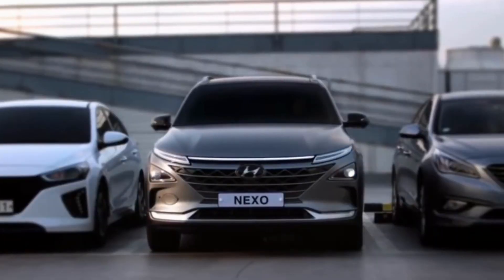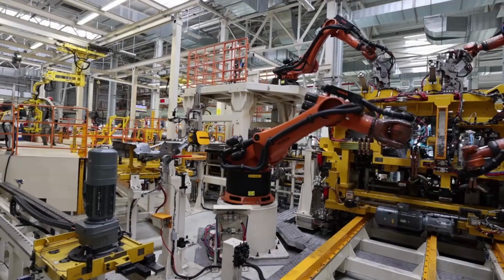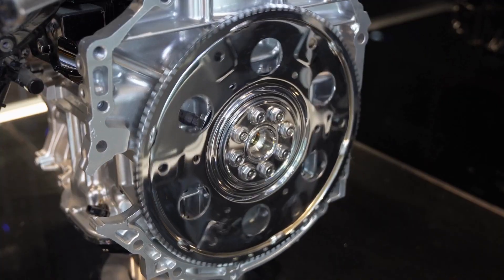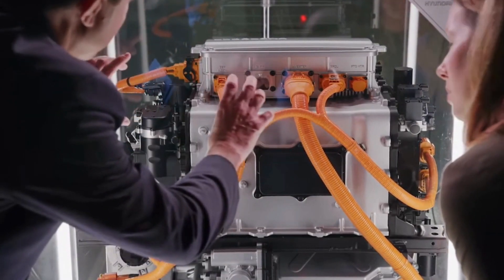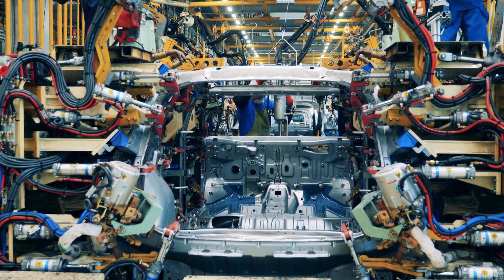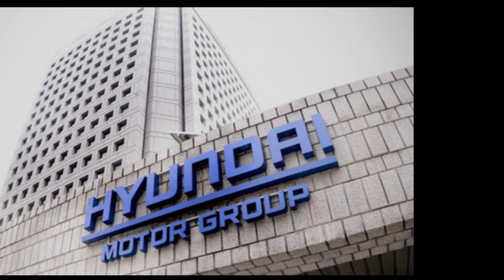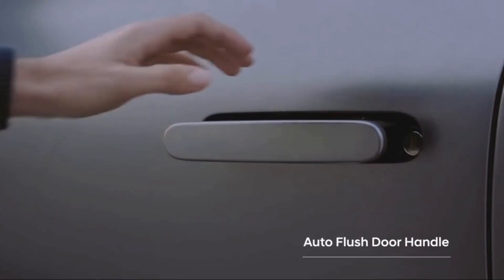Hyundai's commitment to hydrogen engine technology is evident in their rigorous testing and continuous improvements. By investing in research and development, Hyundai aims to enhance the efficiency and performance of their hydrogen engines, making them a viable and sustainable option for future transportation. At the same time, China — already the world's largest market for battery electric vehicles — announces tentative plans to dramatically build out its fueling infrastructure for vehicles powered by hydrogen, as the Korean brand launches its first dedicated fuel cell car.